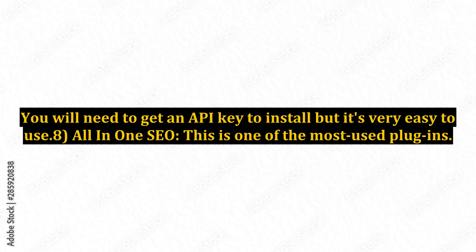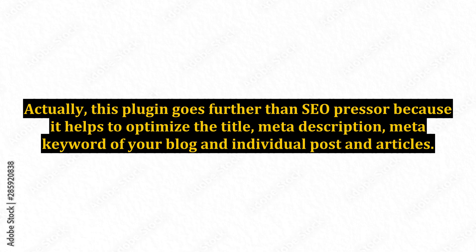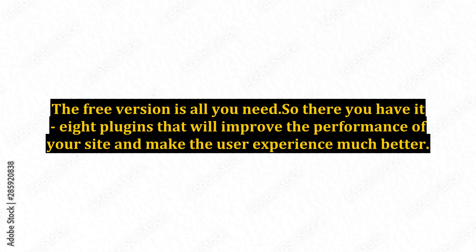8. All-in-One SEO. This is one of the most used plugins — bloggers just love it, and why not? Just like SEO Presser, it takes much of the guesswork out of the whole SEO experience. Actually, this plugin goes further than SEO Presser because it helps to optimize the title, meta description, and meta keywords of your blog and individual posts and articles, customizing your own way to yield maximum results. Some people only use this and don't worry about SEO Presser, but in my opinion they are two very different plugins and yes, they can be used side by side without the scripts crashing. There is a paid version of All-in-One but by most reports it doesn't seem to do very much, so if I were you don't be sucked into paying the $39 asking fee — the free version is all you need. So there you have it: 8 plugins that will improve the performance of your site and make the user experience much better.